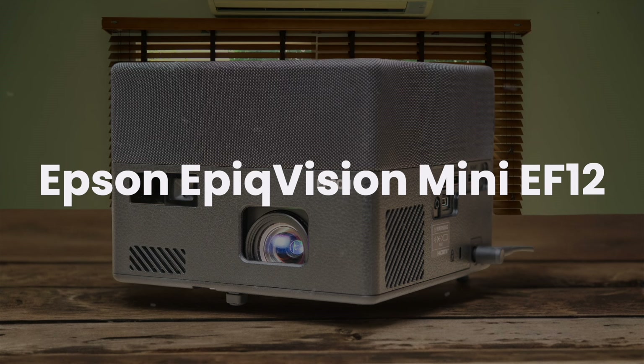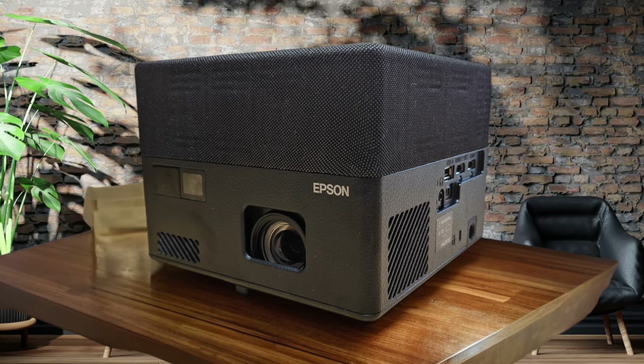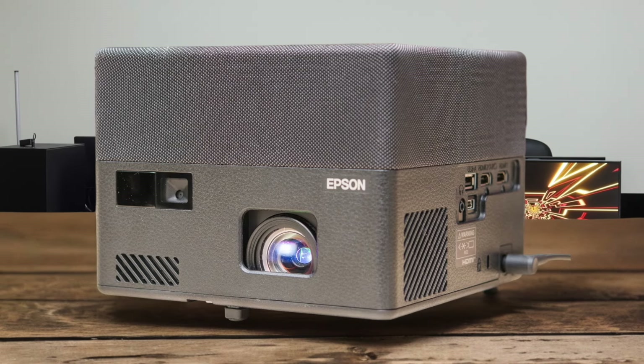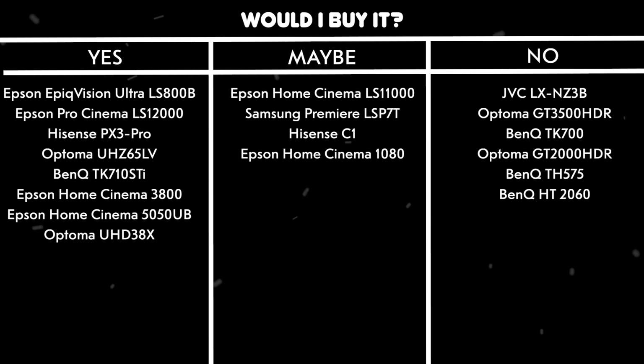Epson EpiqVision Mini EF12. This tiny cube projector is a game-changer. It's super compact but still delivers great color accuracy and impressive built-in Yamaha speakers that actually sound amazing. The Android TV integration is smooth and responsive, and having Chromecast built-in means you can easily stream content from your phone. The laser light source means you'll never have to replace a bulb, and it's rated for 20,000 hours of use. Setup is a breeze with auto-keystone correction and auto-focus, plus it's small enough to move around the house easily. Would I buy it? Yes. Despite being a bit pricey, the combination of portability, great sound, and solid picture quality makes this an excellent choice for a versatile home theater setup.